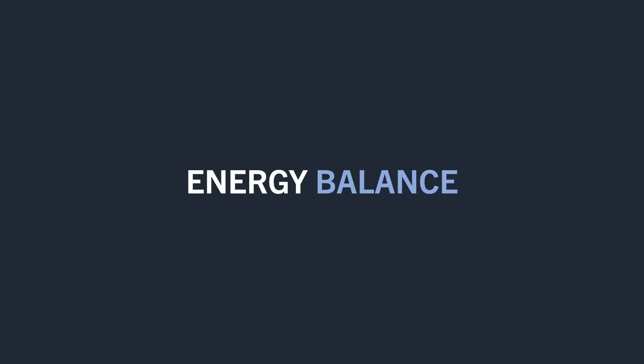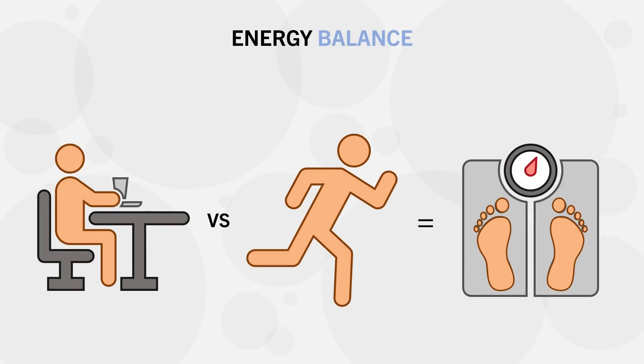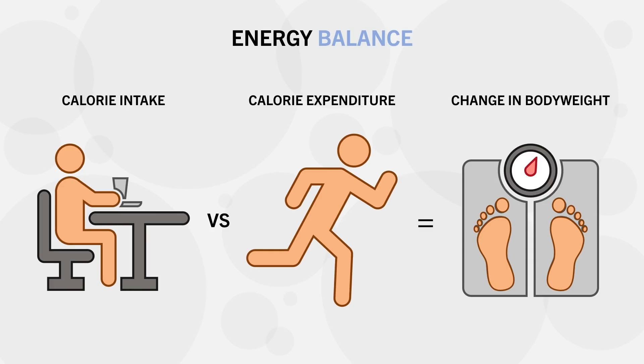The first important principle to understand is the concept of energy balance. Most people watching this channel are probably aware of this already, but it is worth repeating for any new viewers. Essentially, this is the fundamental concept of weight loss and weight gain — how many calories we consume versus how many calories we expend.